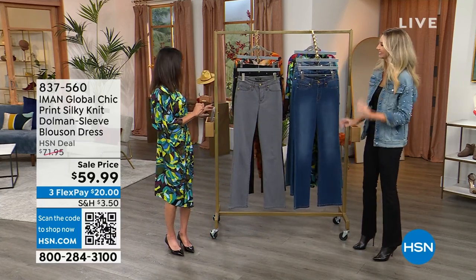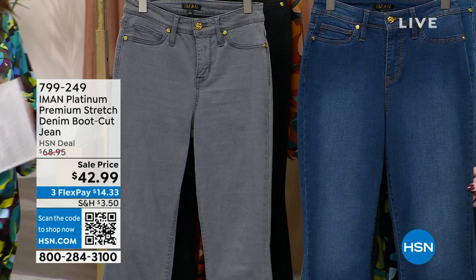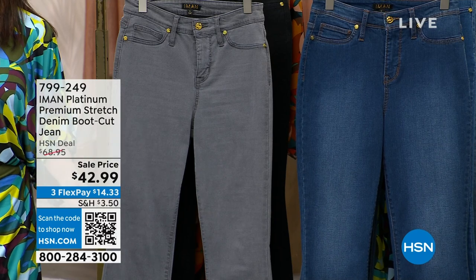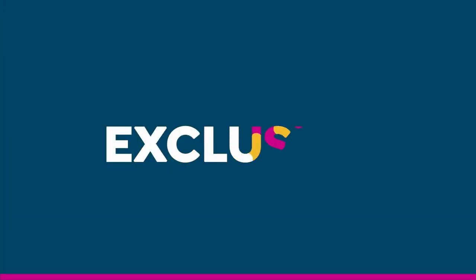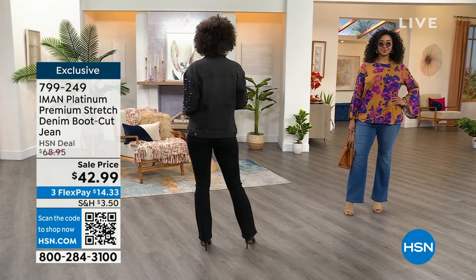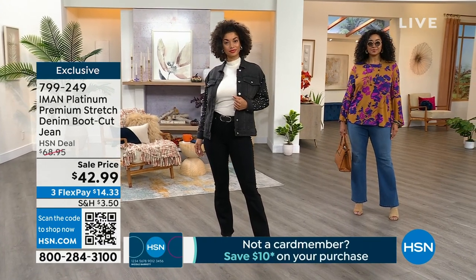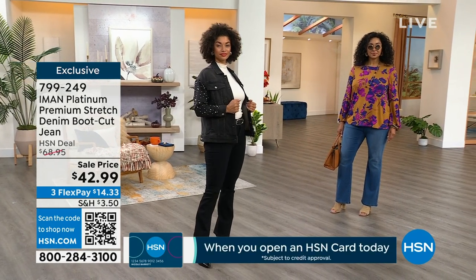Now, one of the most popular items we have ever sold with IMAN — and I wish I had a number, it's been thousands and thousands — the premium platinum stretch denim boot cut jean. The HSN deal price is $68.95, marked down to $42.99. It's the classic boot cut with classic five-pocket styling, and when you look up close there's a slight slub texture to it as well. Amazing recovery, stretch, and support.